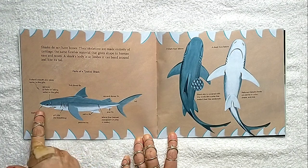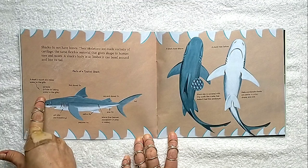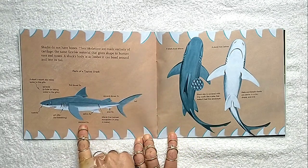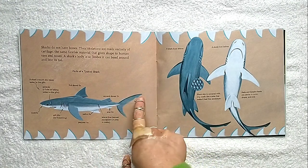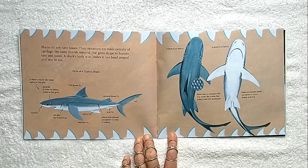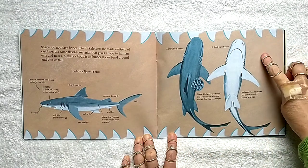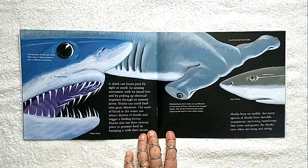A shark's mouth also takes water to the gills — that's how they can breathe. Here's the nostrils, the spiracle for taking water to the gills, the first dorsal fin, the pectoral fin, the pelvic fin, anal fin, second dorsal fin, and the tail. Sharks also have a lateral line which helps them sense movement of prey in the water. Here's what a shark can look like from above and here's what it can look like below. A shark can locate prey by sight or smell, by sensing movement with its lateral line, and by picking up electrical impulses through its sensory pores.